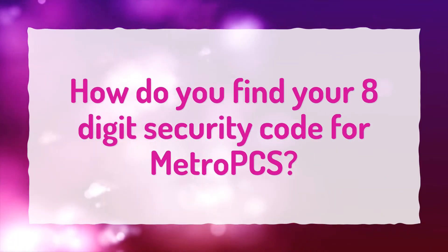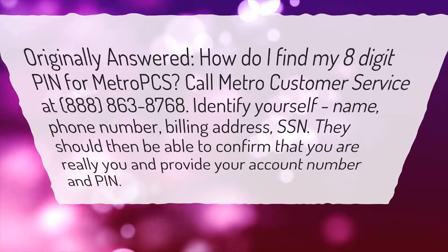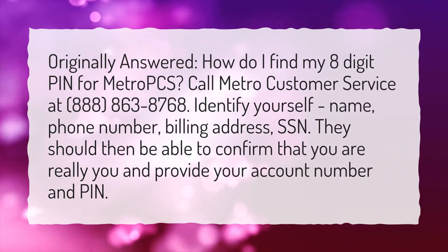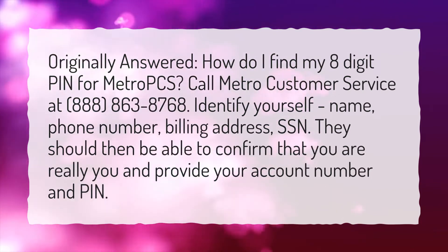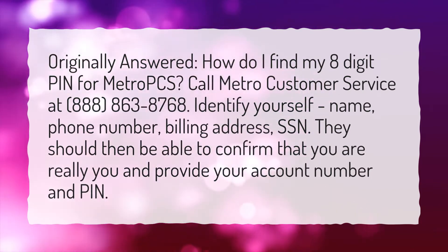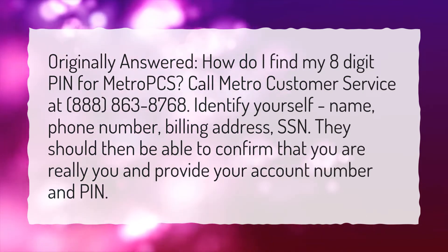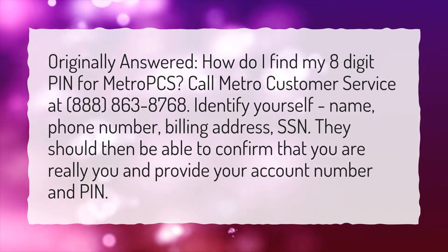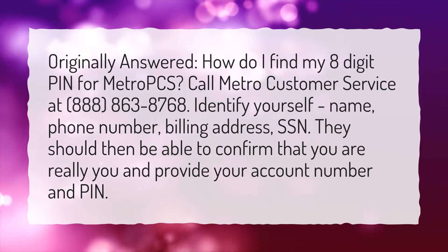How do you find your 8-digit security code for MetroPCS? How do I find my 8-digit PIN for MetroPCS? Call Metro Customer Service at 888-863-8768. Identify yourself — name, phone number, billing address, SSN. They should then be able to confirm that you are really you and provide your account number and PIN.